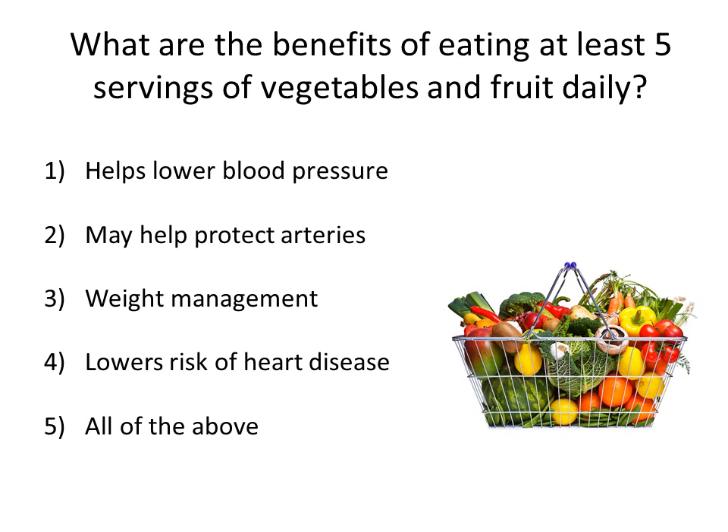What are the benefits of eating at least five servings of vegetables and fruit every day? Is it number one, it helps lower blood pressure? Number two, may help protect arteries? Number three, assist in weight management? Number four, lowers your risk of heart disease? Or all of the above? That's right — all of the above. Tons of benefits, and they also taste great with so much variety within this food group.